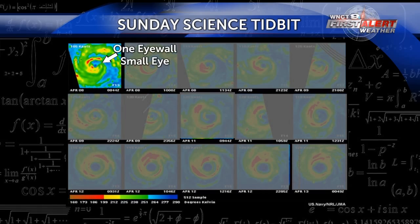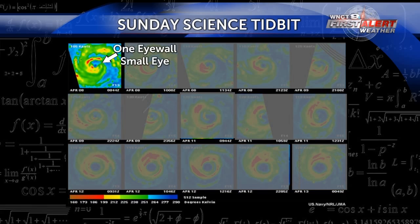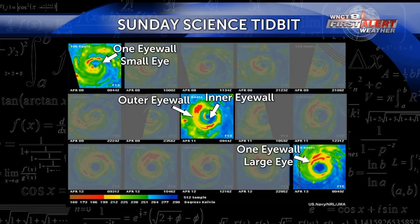Here's an example from Hurricane Wilma. Notice how in the first picture the eye is very small — this is a telltale sign that the eyewall replacement cycle may be about to happen. Going forward in time, you'll find that the second eyewall started to form. By the last frame the hurricane has completed the eyewall replacement cycle and the eye is much bigger than when it started.